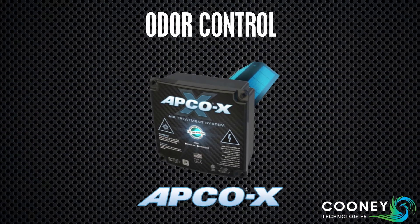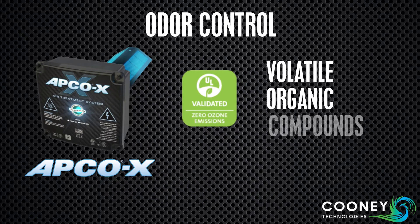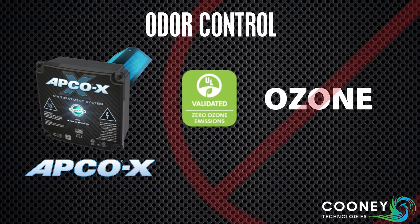Our award-winning APCO technology is currently the best solution for odor control. It reduces airborne volatile organic compounds, or VOCs, with a unique absorptive photocatalytic oxidation process without producing harmful ozone.